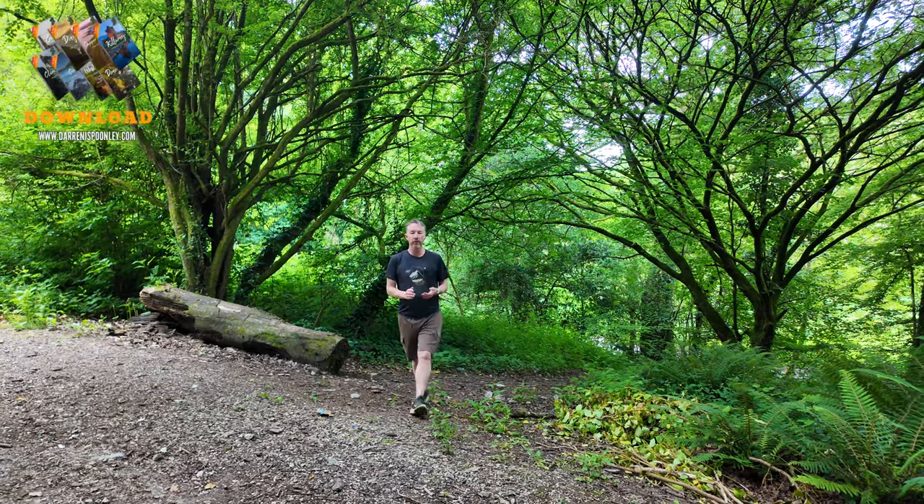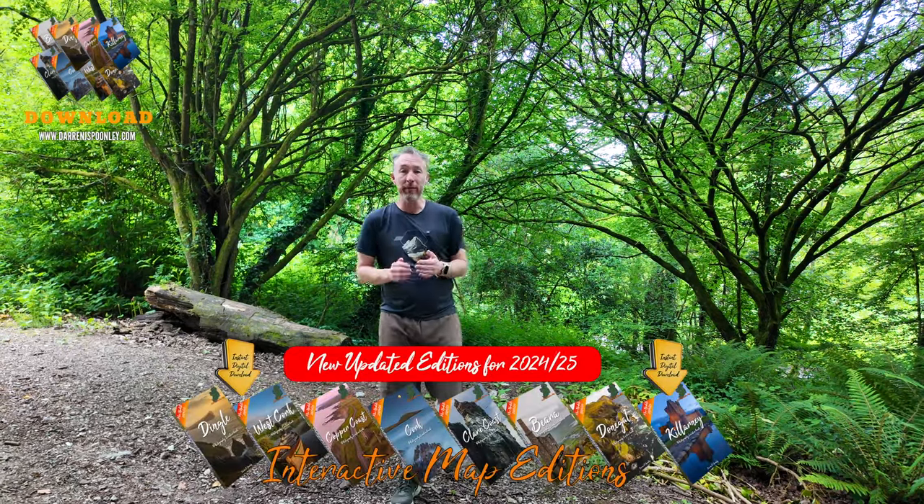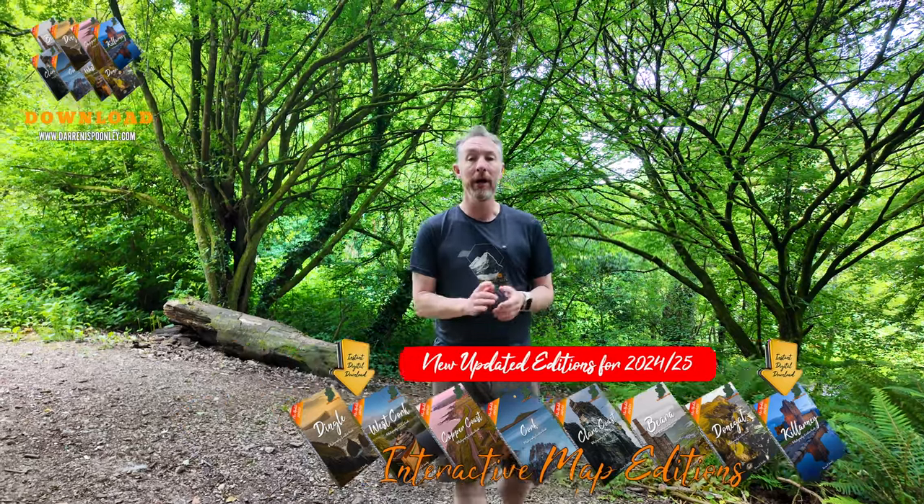Each guide is available to download immediately via my website as a digital copy. So that means you have access to videos, you have access to an exclusive map, and that gives you more of an opportunity to be able to enjoy the location before you even get there.